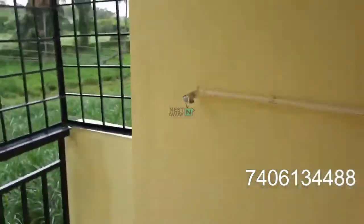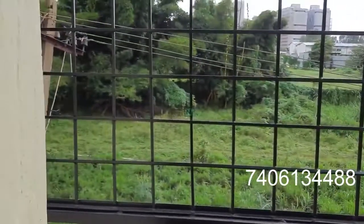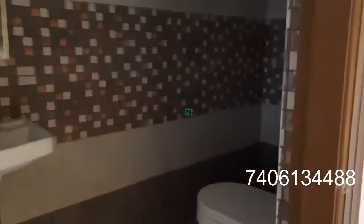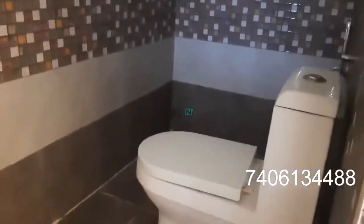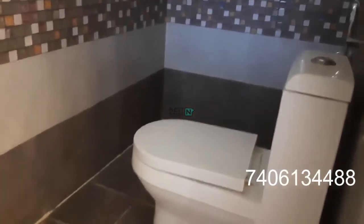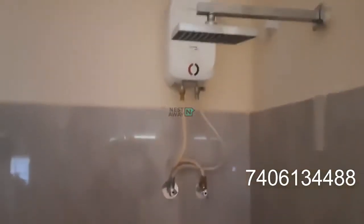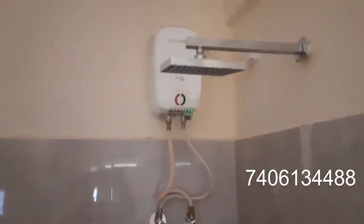This is the utility area for the washing machine. This is the attached washroom — western toilet, mirror, washbasin, wall mixer, shower — all new fittings. This is a brand new property.